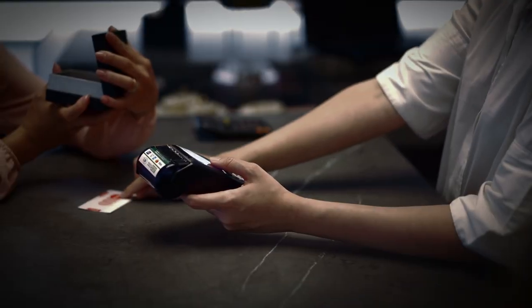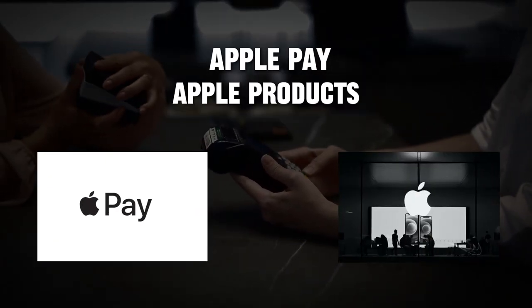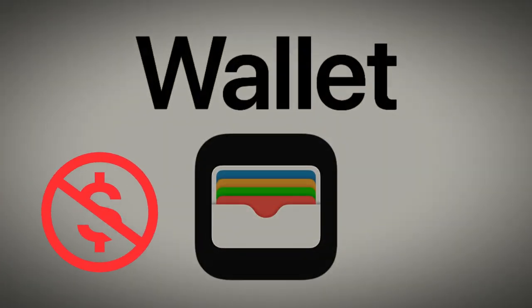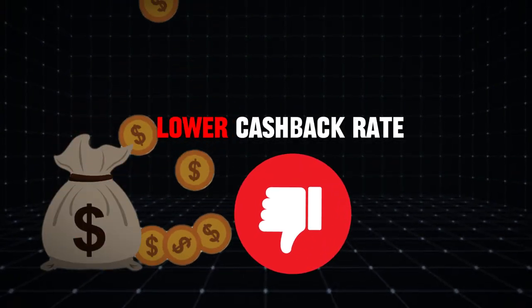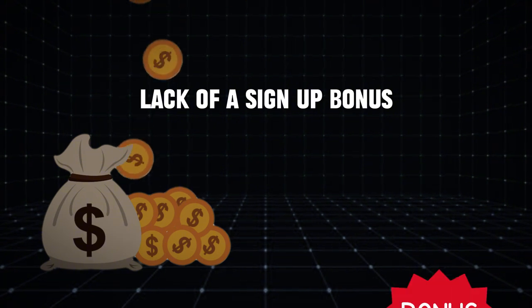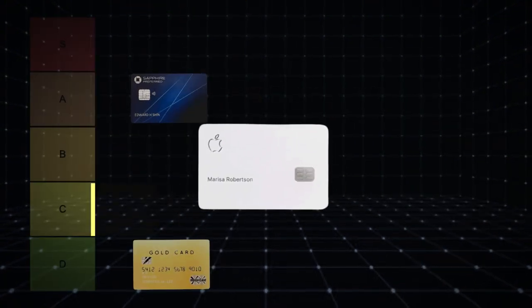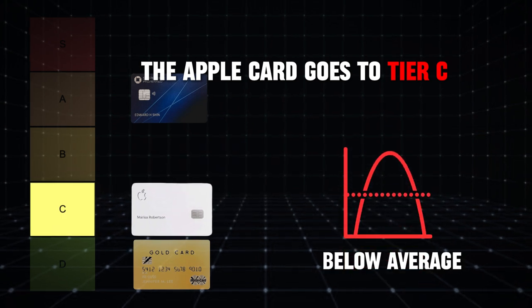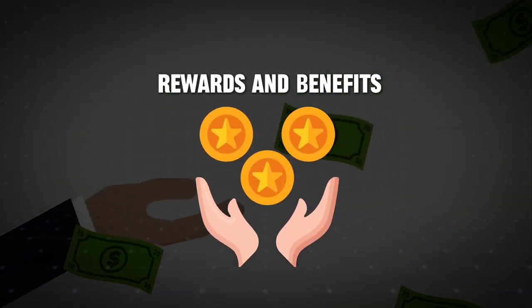The Apple Card is ideal for Apple enthusiasts who frequently use Apple Pay and purchase Apple products. Its integration with Apple Wallet and lack of fees provide a convenient and cost-effective experience. However, the lower cash back rate with the physical card and lack of a sign-up bonus are significant drawbacks. Given these factors, the Apple Card goes to Tier C — below average. While it offers some benefits, there are better options available for maximizing rewards and benefits.